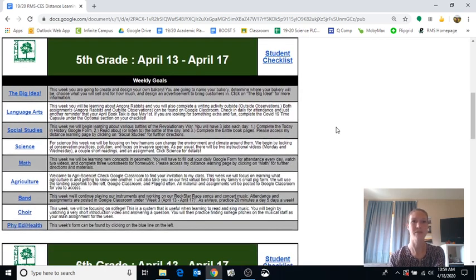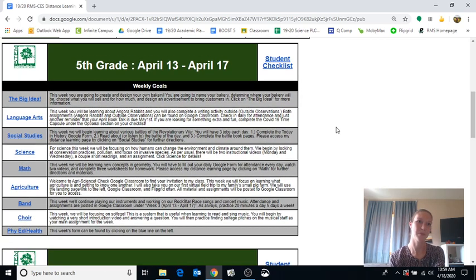As I scroll down, I see fifth grade is first because fifth grade is the best — and because we're the youngest. I have my weekly goals for each one of my classes. These weekly goals are kind of like weekly learning targets — the big picture ideas of the week. On the left, all of these are clickable links that will take you to the landing pages of the distance learning.